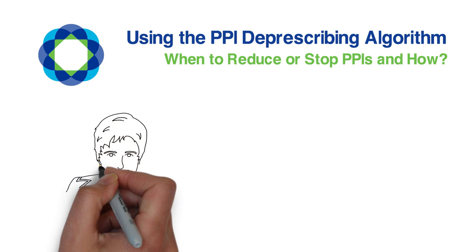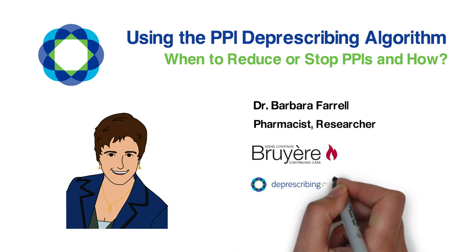Hello, my name is Barb Farrell. I'm a pharmacist in the Briere Continuing Care Geriatric Day Hospital and one of the leads of the Deprescribing Guidelines Program of Research at the Briere Research Institute in Ottawa.